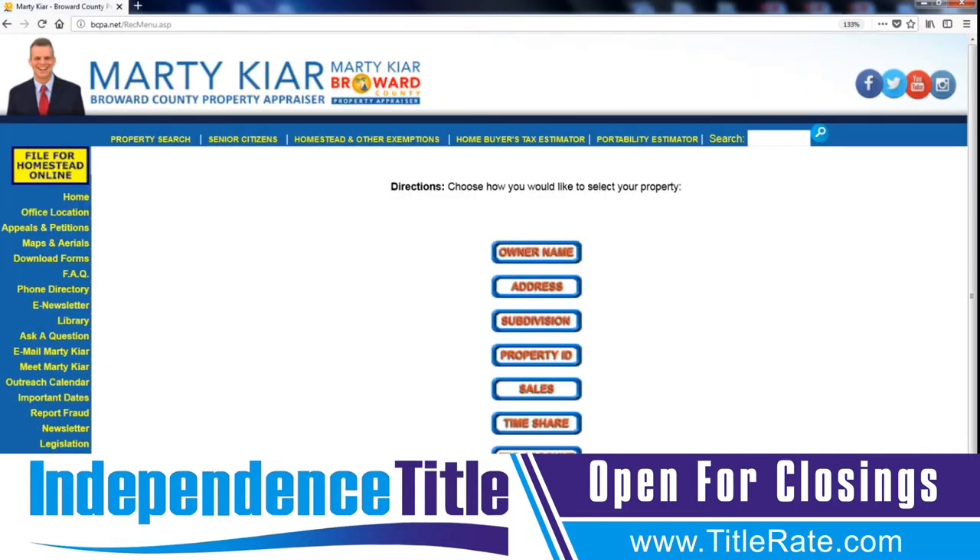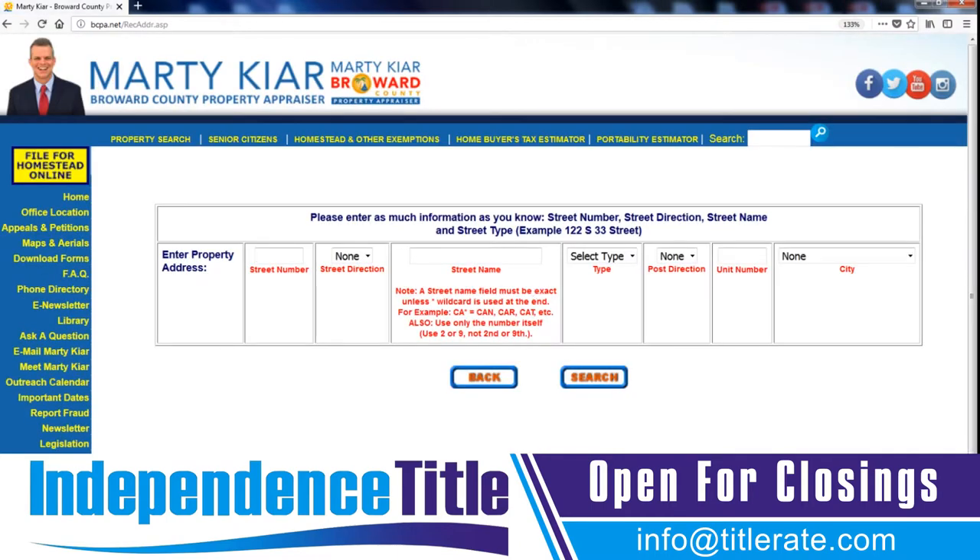Property Search is going to bring you to a tab. In the center of the screen, I'd like you to select the Address tab. Now you're going to come up to the property address field. If you live in Broward County, you can put in your own address. For the purposes of this video, I'm going to type in our office address.